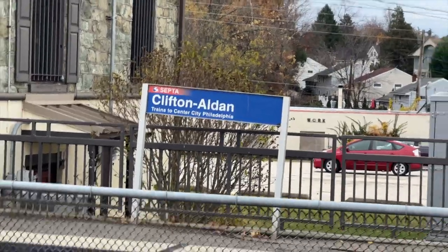All right, Clifton-Alden station review. I'm here and I have a few minutes so I might as well review the station. I am on the westbound tracks towards Wawa, and this is it.